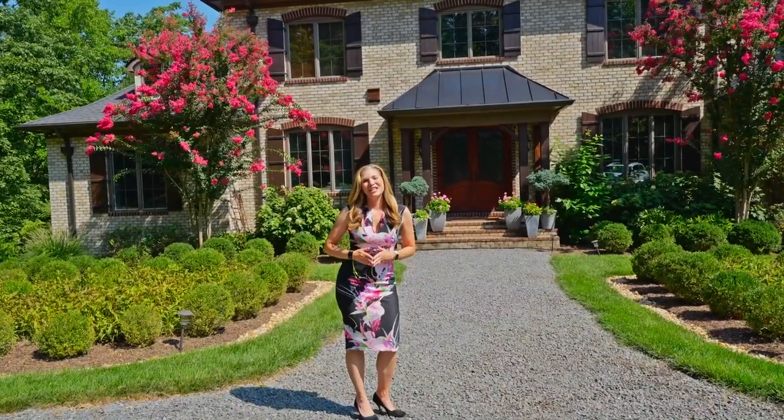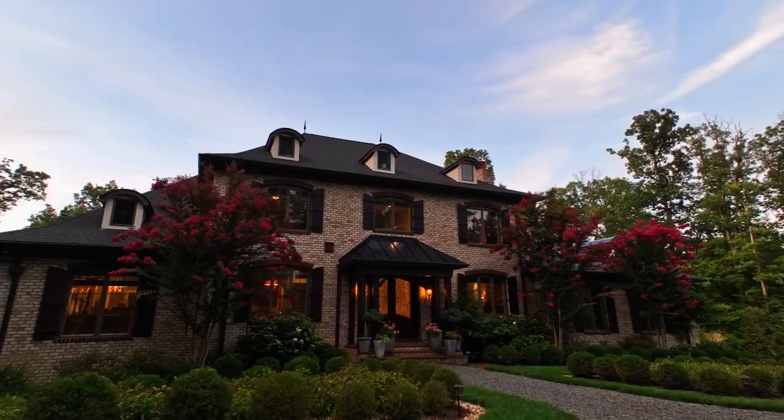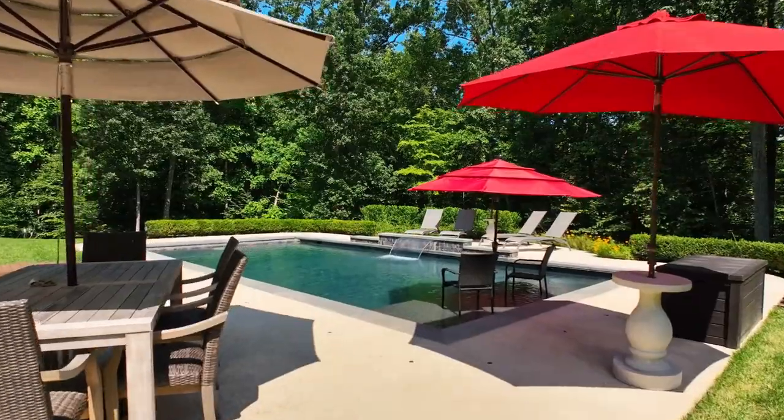I am so excited to show you this gorgeous French country style architectural beauty. There are so many well thought out custom details throughout and I know you're going to be wowed. Come on, let's take a look.